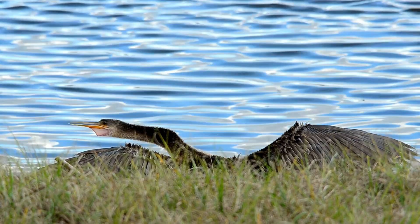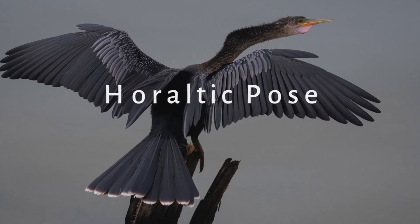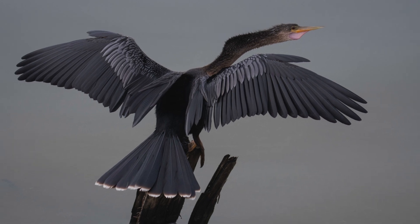The behavior of wing spreading has a unique name and is called horaltic pose, although there are different reasons for why birds do it.